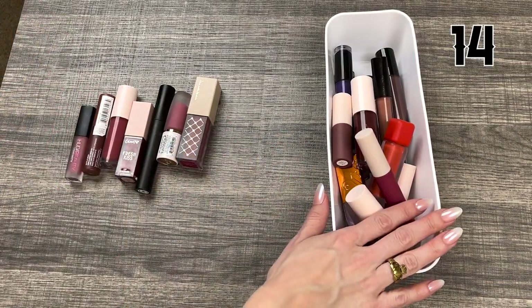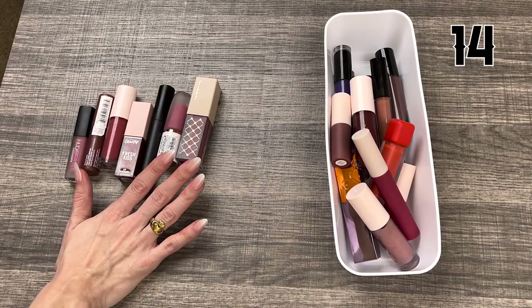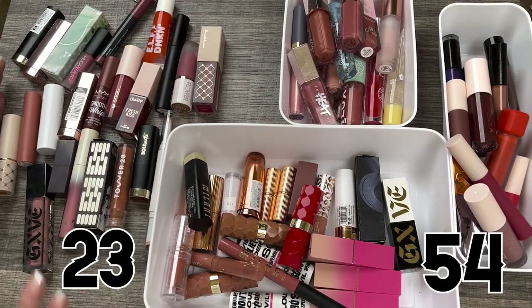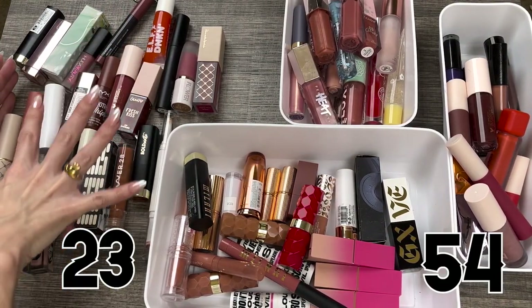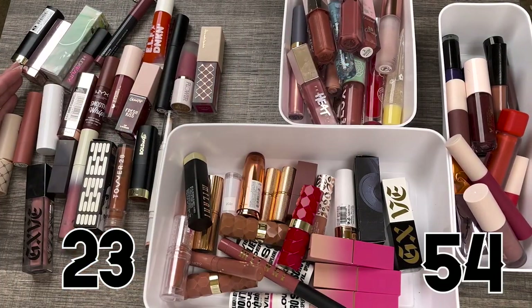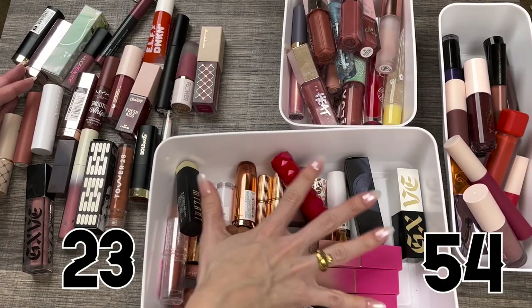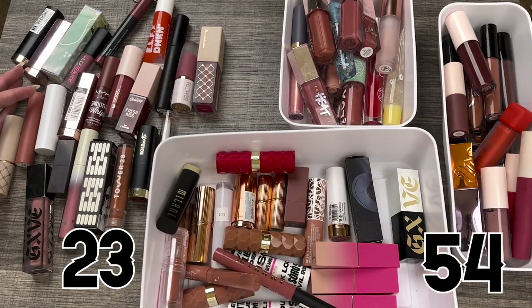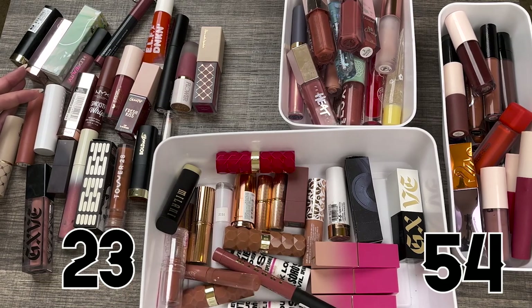So I am keeping 14 liquid lipsticks and decluttering seven. Here are all the ones I'm getting rid of, and these are the lip products I'm keeping — much better. There's a lot more room in these bins so I'm not overwhelmed. I can actually see everything, which is nice. These are all ones I'm not using, don't like the colors, or they're old. Time for them to exit my collection.